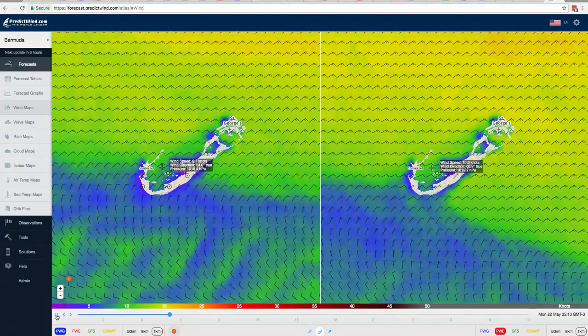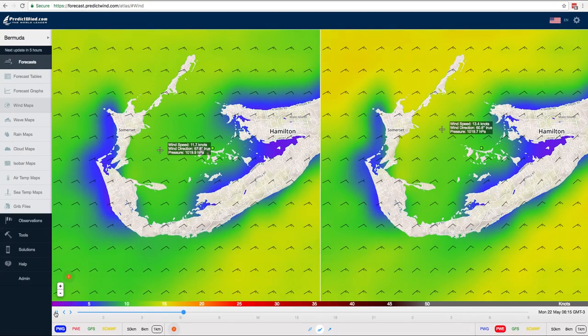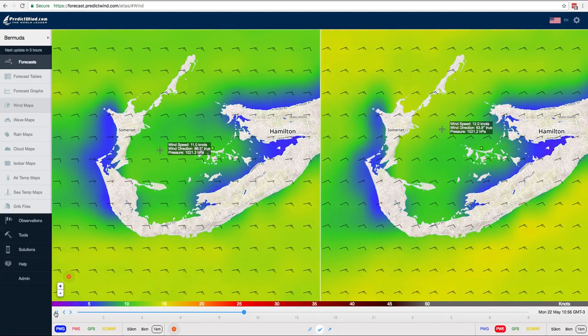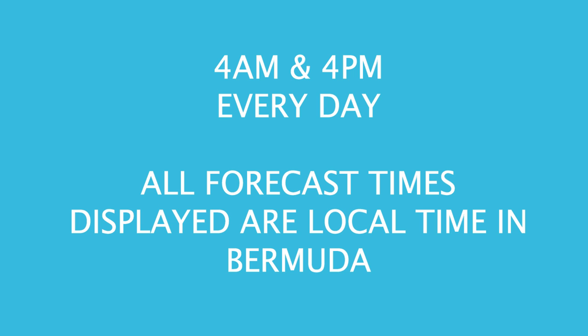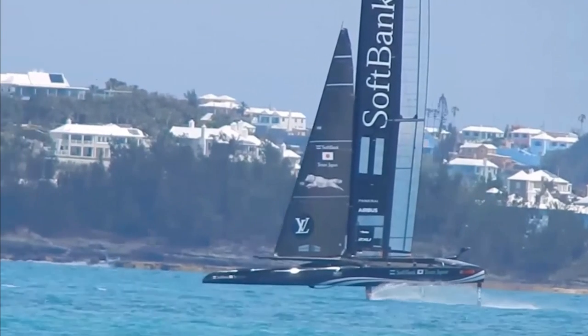PredictWind has a 1km resolution forecast modelling in Bermuda with their proprietary PWG and PWE models. These 1km resolution forecasts run out to 36 hours ahead of forecast update time. Forecasts are updated at 4am and 4pm Bermuda time, so you can know what the sailors on the Great Sound will be expecting each race day.